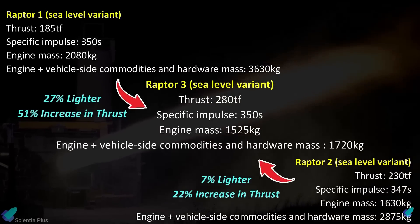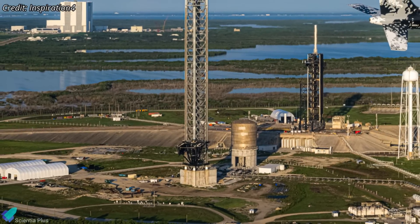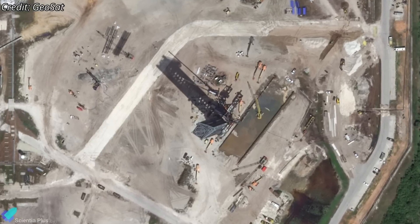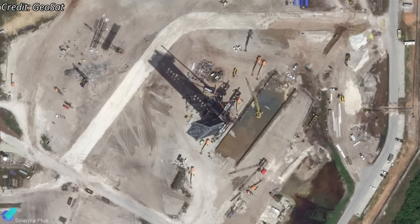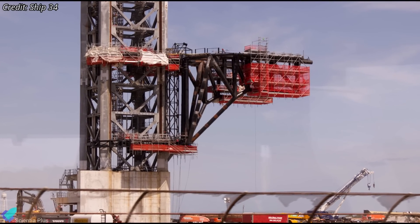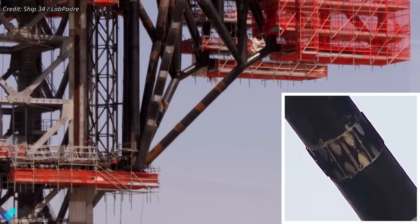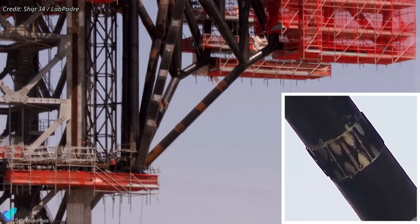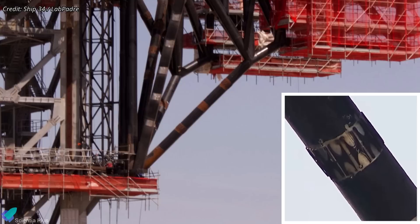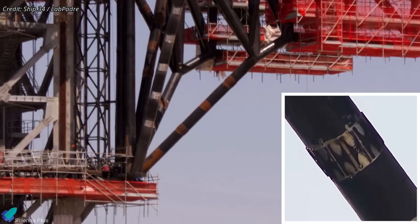Major construction progress is underway at Kennedy Space Center's Launch Complex 39A Starship launch pad. Flame trench works have started near the launch tower, which was fully assembled in 2022. Recently, scaffolding was erected around the tower's chopstick arms, pointing to significant upgrades in progress. A closer look at the arm linkages reveals that SpaceX is installing doubler plates — thick steel reinforcements welded over critical joints. These plates are designed to improve structural integrity by redistributing load paths and enhancing resistance to fatigue over repeated stress cycles.